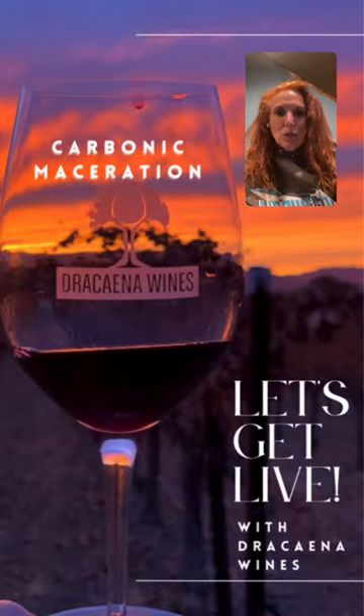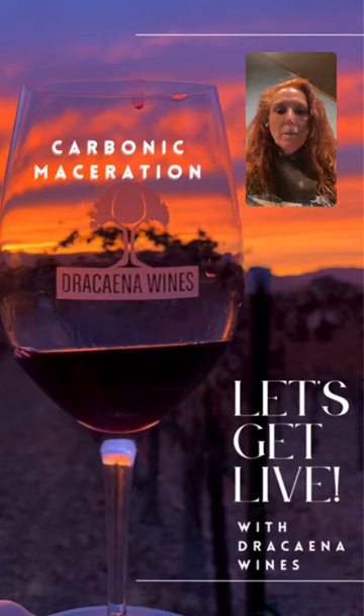It's been a bit since I have done a Get Live, but happy Tuesday. And today we are going to be talking about carbonic maceration.